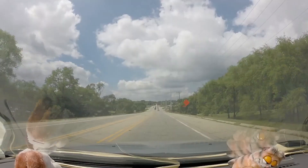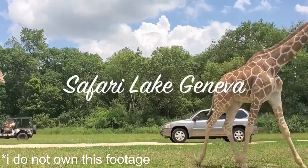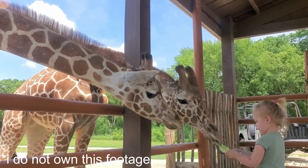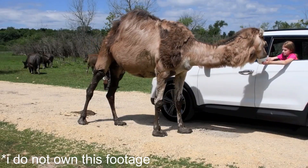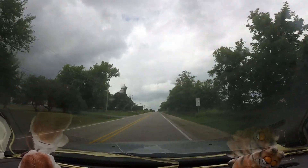To the north of Chicago, just across the Wisconsin border, is Safari Lake Geneva — a unique wildlife preserve featuring animals from all over the world. Rather than be confined to cages, they're allowed to roam free, and people can get an up-close experience with them from their cars. Having never done anything like this before, I thought this place would be perfect for one of this channel's travel vlogs.